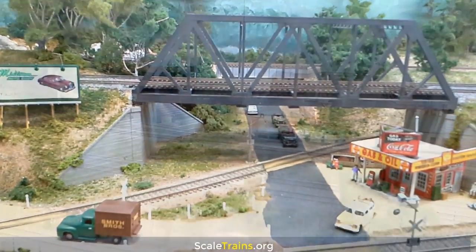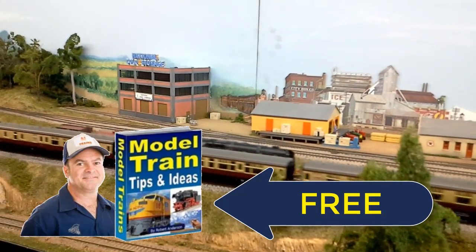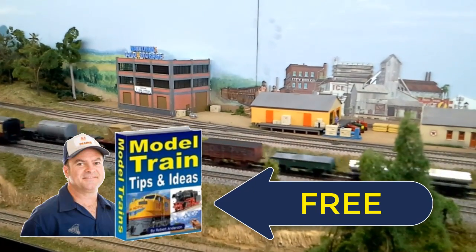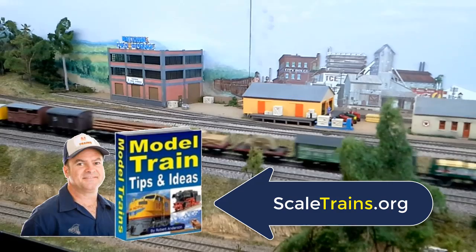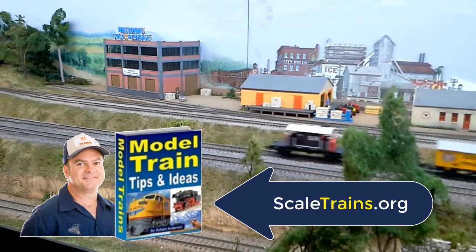If there's one thing I've learned, it's to never stop learning. If you haven't already got a copy, I would suggest you grab the free Model Train Tips eBook from the scaletrains.org website. It's totally free to download and could save you from the type of problems I've mentioned.